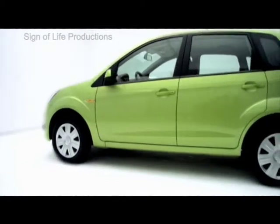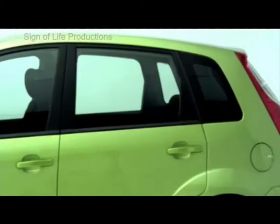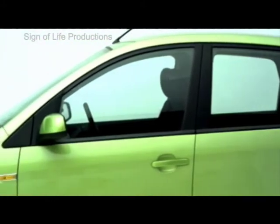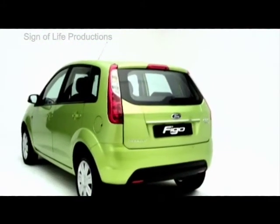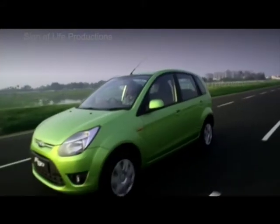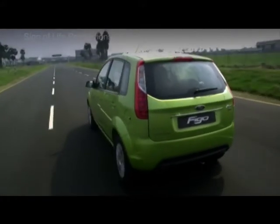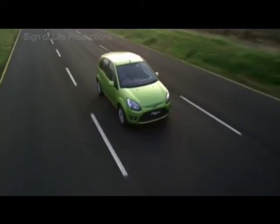Described simply as energy in motion, this design philosophy is communicated through bold, dynamic lines and full surfaces. Muscular without being bulky and sporty without being flashy, the Figo's sleek looks make it a head turner on the road.